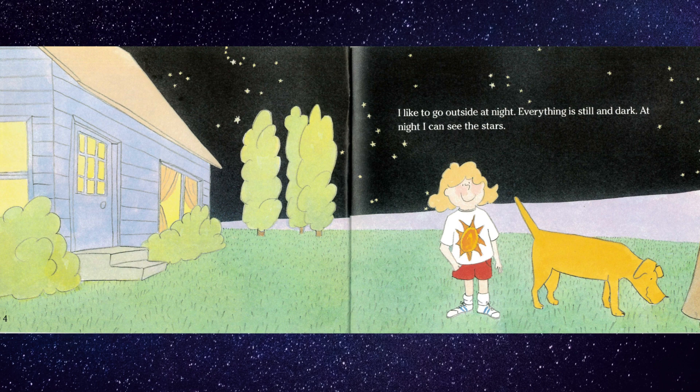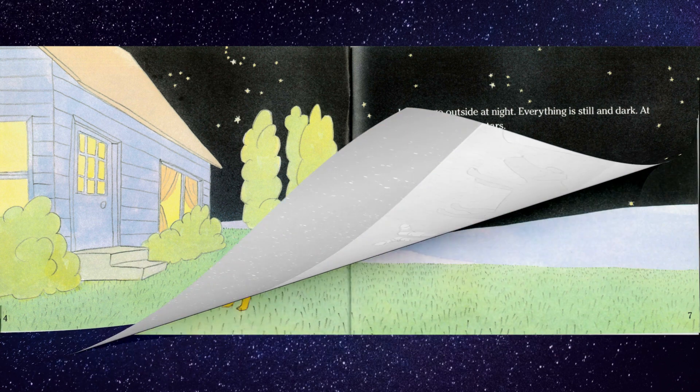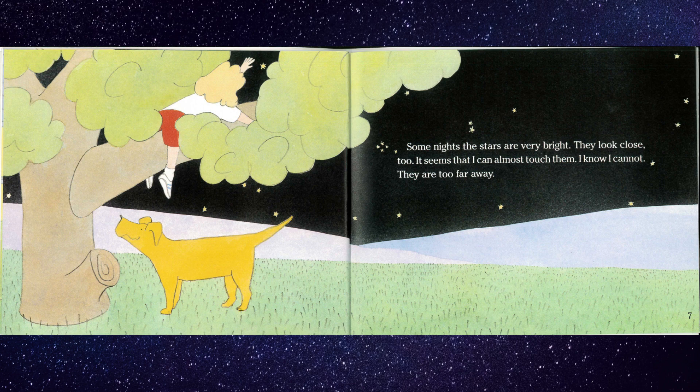I like to go outside at night. Everything is still and dark. At night, I can see the stars. Some nights, the stars are very bright. They look close, too. It seems that I can almost touch them. I know I cannot. They are too far away.